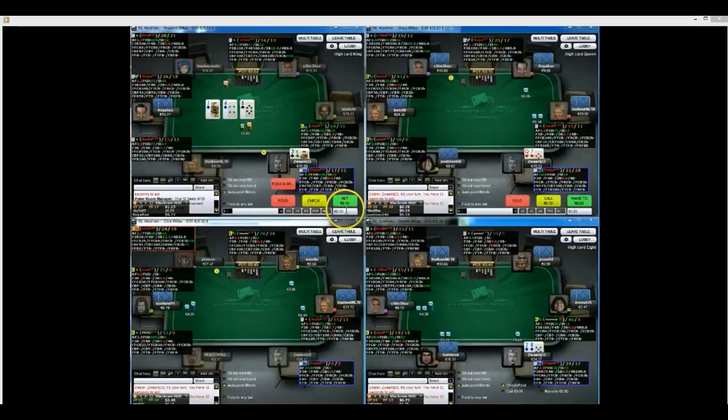Once I do open buttons I generally just go for a half-pot c-bet. That's pretty much standard line.